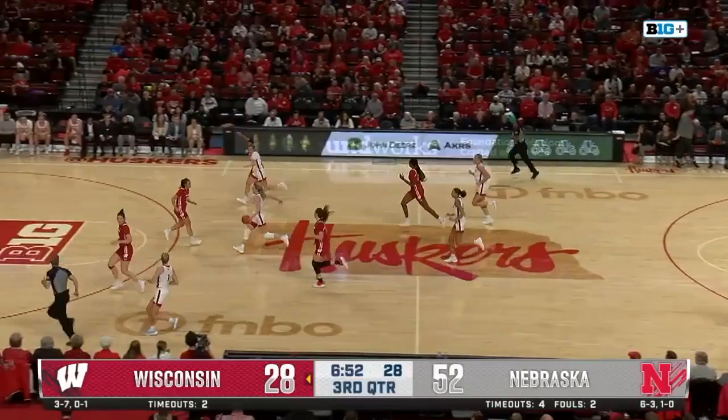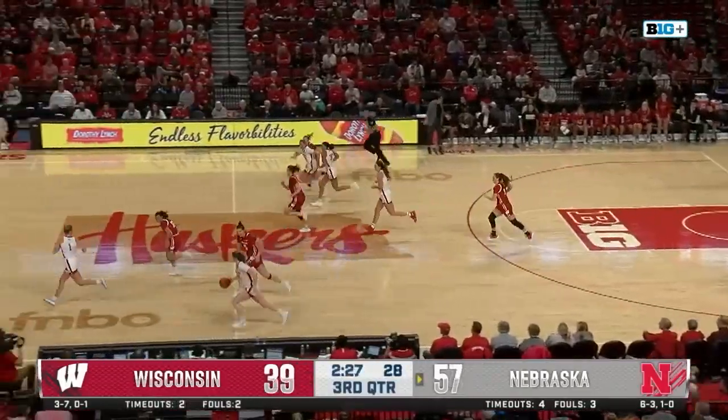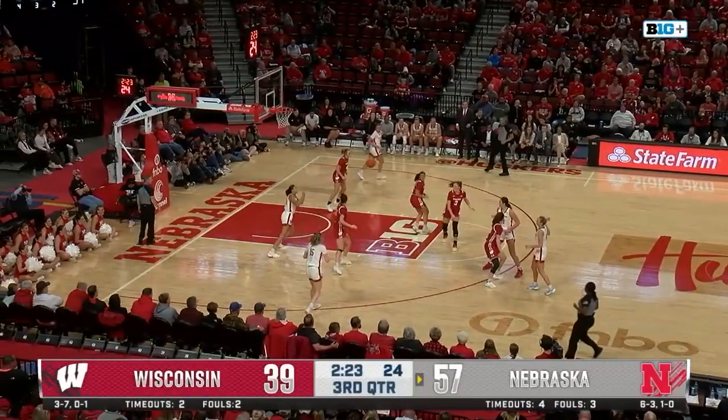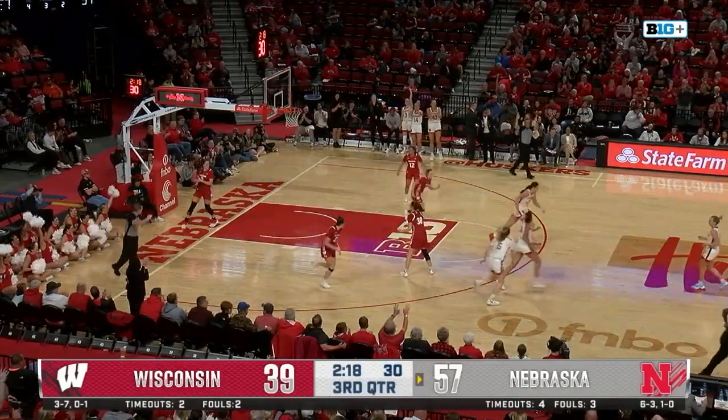Wisconsin, they're falling behind. Speaking of turnovers, there's one there for the Badgers. Widener takes it coast to coast. Here comes Moriarty pushing ahead. Moriarty now over to Shelly, she finds Coley — she was open. Passed up the open look, but Moriarty catches and hits a three.